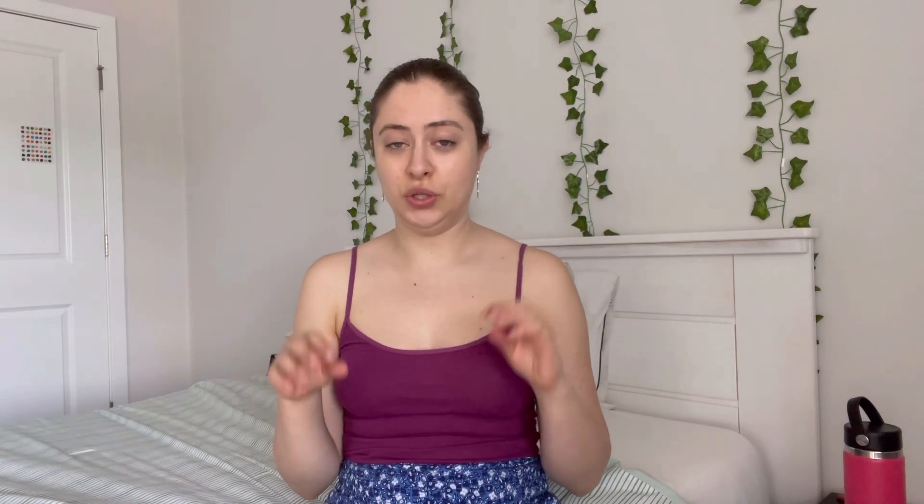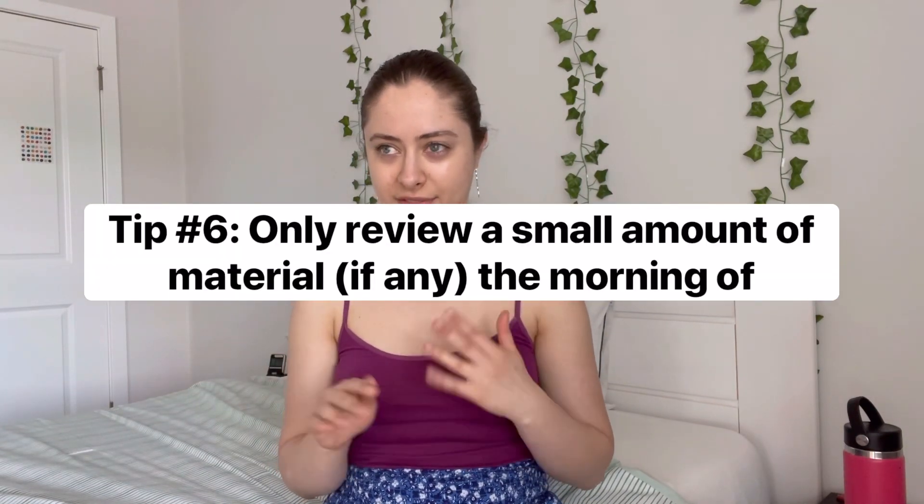Number six is to only review a small amount of material, if any, the morning of the exam. You don't want to tire your brain out or start stressing yourself out about how much you feel you don't know. What I do is make a cheat sheet — not a real one to bring in, but I think: if I could have an index card on this exam, what would I write? In my case I actually had seven pages, and I wrote down the things I was most afraid of forgetting.